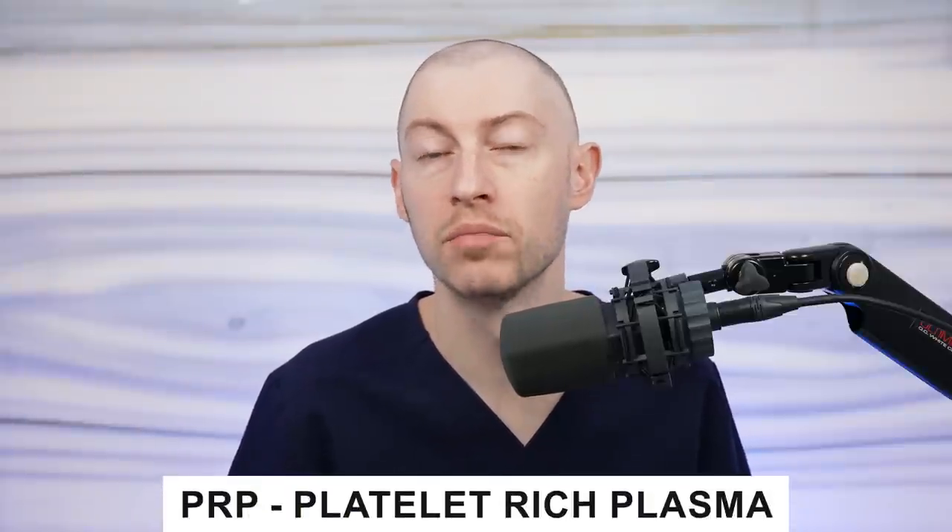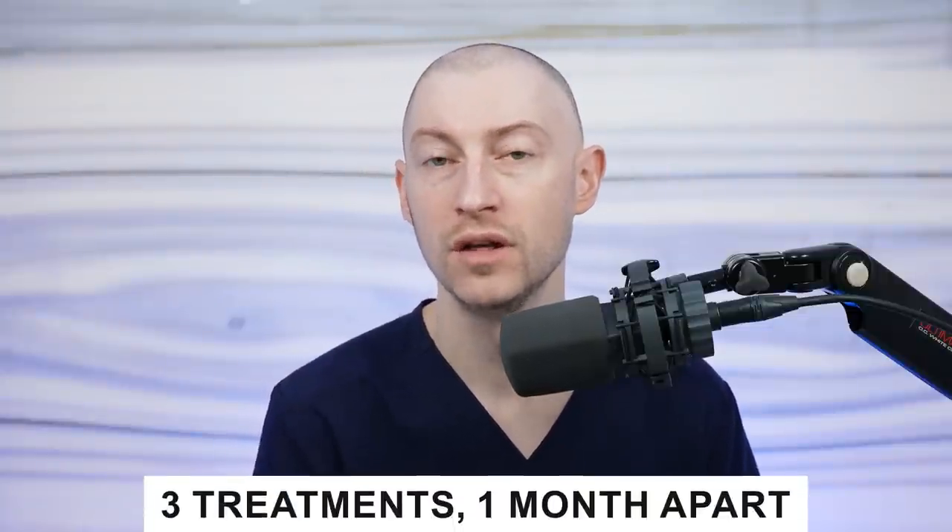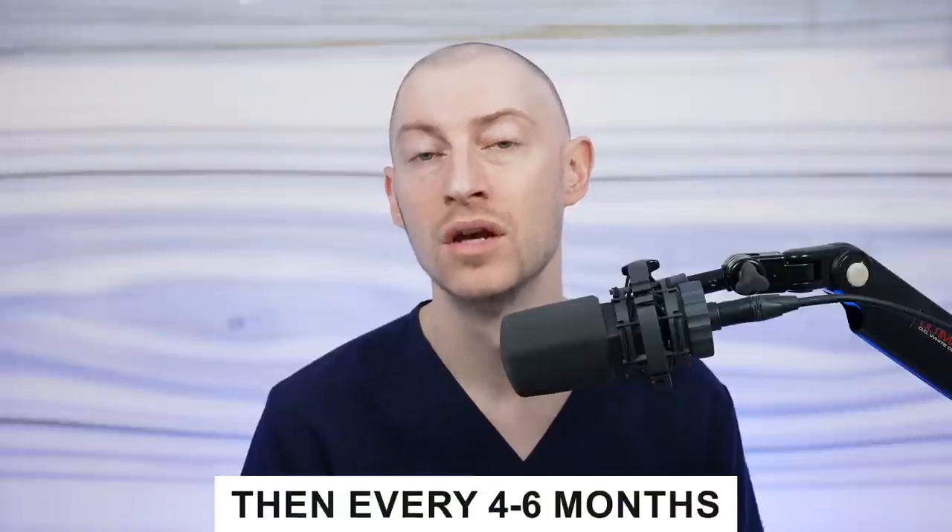Then there's PRP, or platelet-rich plasma. Platelets release growth factors like VEGF, and these growth factors can help stimulate hair to grow better. You get a routine blood draw, the blood is processed in a centrifuge to concentrate the platelets, and those platelets are injected back into the scalp. There's also a less invasive way to administer platelets using the jet peel system. We typically treat one month apart for three treatments, then space out to every four to six months. Keep in mind that with all of these medical therapies, you need to continue the treatment to maintain improvement — once you stop, there will be a reduction in the quality of your hair.